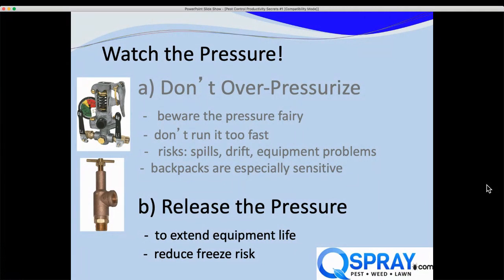We recommend releasing the pressure at the end of every stop — it will extend the life of your equipment, particularly soft parts like O-rings, gaskets, and hoses. We used to recommend releasing at end of day, but techs forget, so now we say every stop. And if there's a freeze overnight with equipment under pressure, that water turns to ice and the weak link will break. If you release the pressure, the chances of freeze damage are much less.